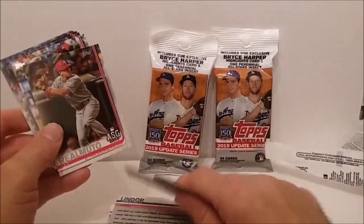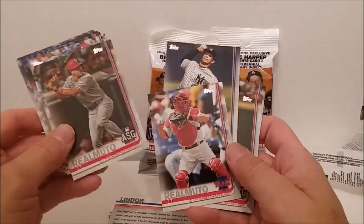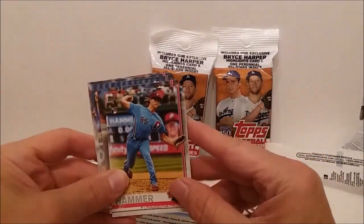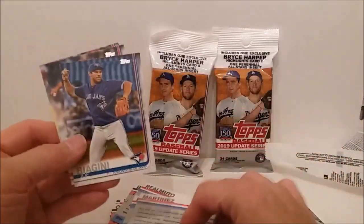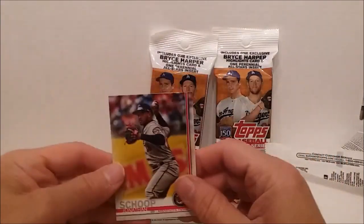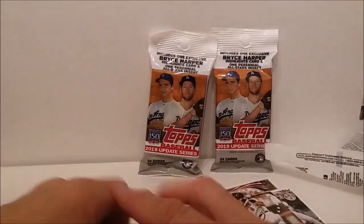Luis Castillo, Mookie Betts all-star game, Zach Britton. JT Realmuto again — wait a minute, one must be his regular card and the other one is his all-star card. JD Martinez, Joey Gallo, Kyle Barraclough, and Jonathan Schoop. Alright, wasn't too bad.